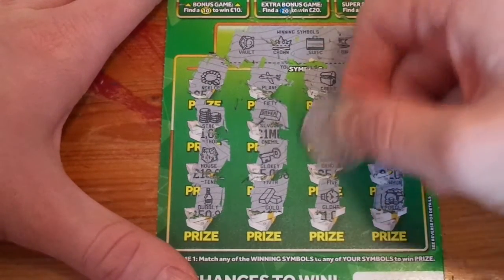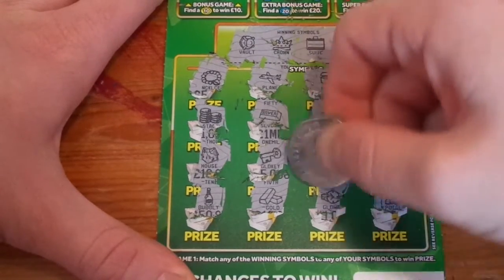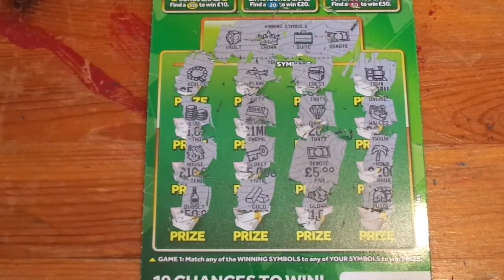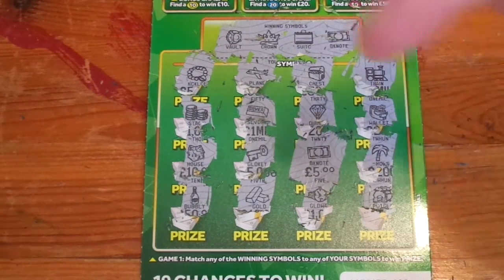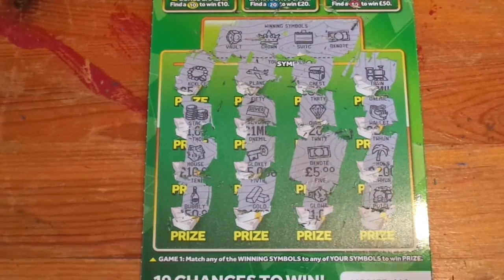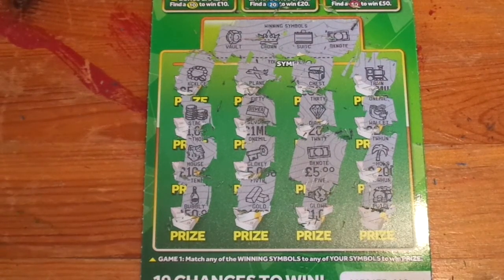Under the banknote it looks like a fiver — yeah, it's £5! So we spent £7, we got £5 back, £2 loss, not too bad. The subscribe button's down here, make sure you give the video a big thumbs up, it really helps me out. Subscribe to see lots more scratch card videos — see you next time, goodbye!